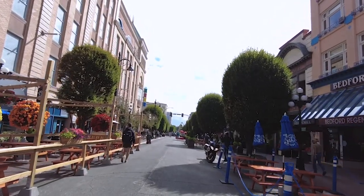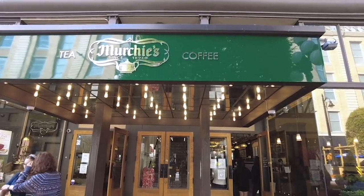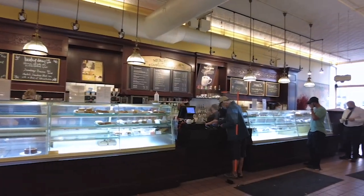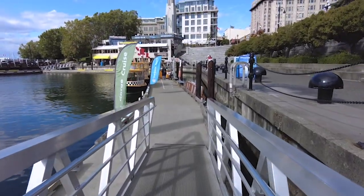After a nice walk down Government Street, which is the main pedestrian street, we did some shopping and got some more coffee. I got to go to a coffee shop that's over 100 years old — it's the oldest shop on the island. Now we're going to take a water taxi over to Fisherman's Wharf to see another iconic place here in Victoria.